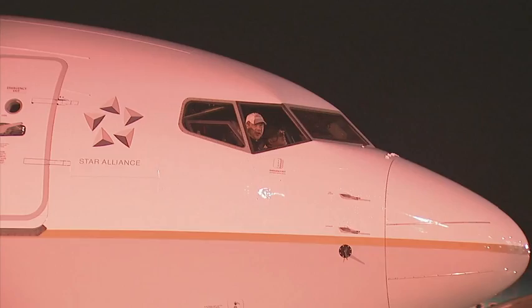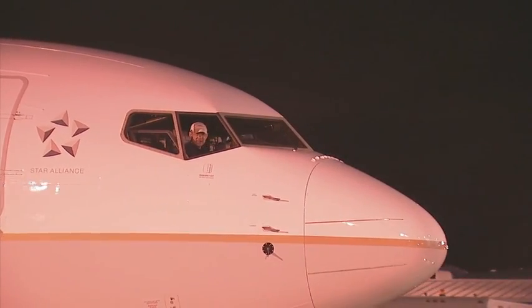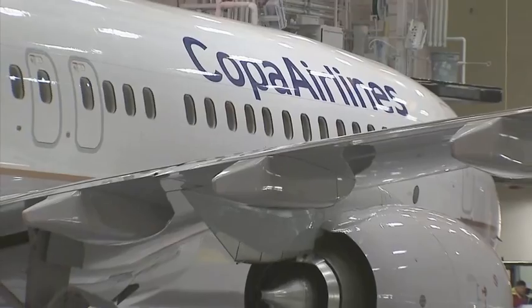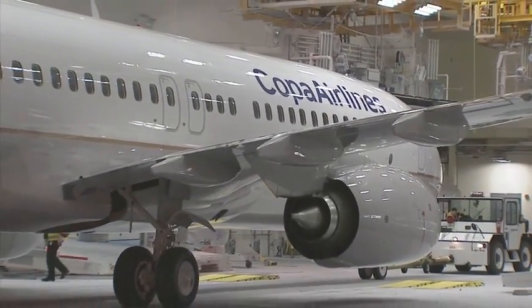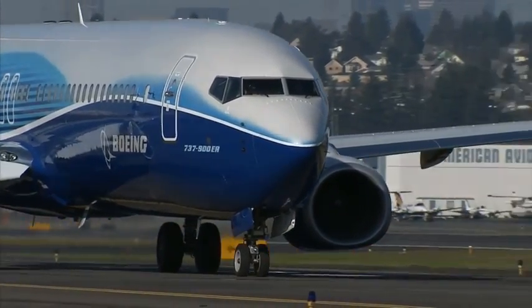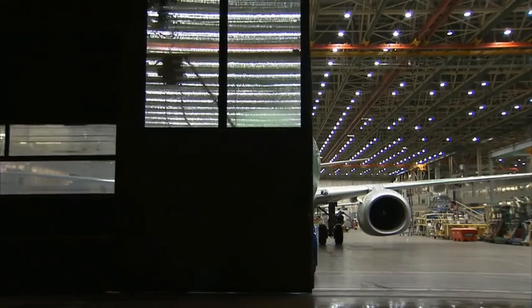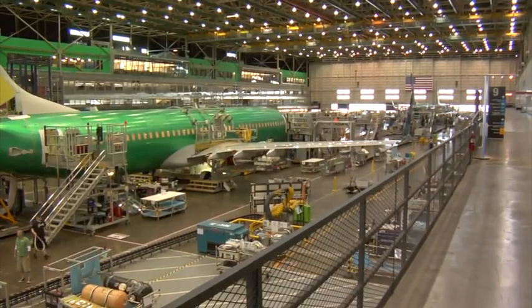It's always significant seeing a recently finished Boeing 737 roll out of the paint hangar. But this Copa Airlines new 737-800 symbolizes an important change in how the 737 is built. The world's best-selling airplane recently shifted to a historic rate of build, producing 38 737s a month, and it all happens here at the 737 factory in Renton, Washington.